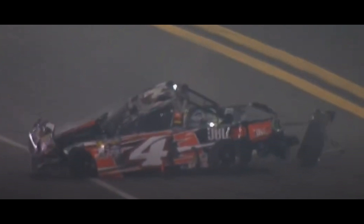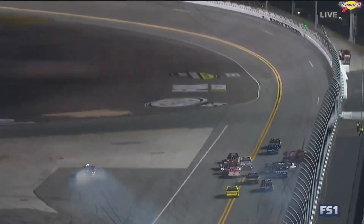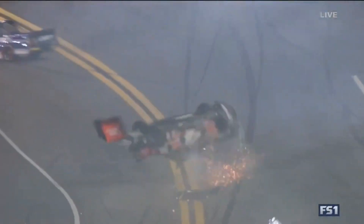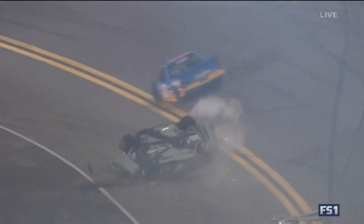Bell somehow, by all means, managed to walk away from this crash with only minor injuries at most. This wreck shows a true testament to the safety of NASCAR race trucks, considering that I just wrote a whole paragraph of text and I'm sure it took me eight times to get perfect about how many times this truck landed.